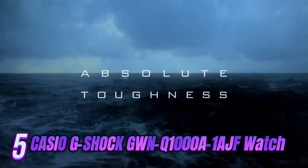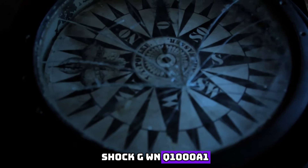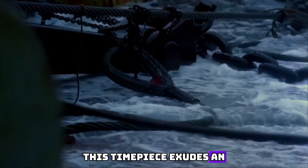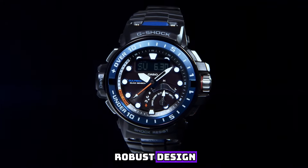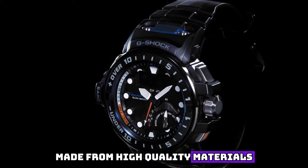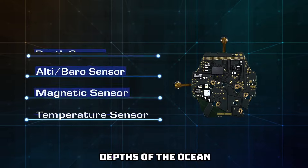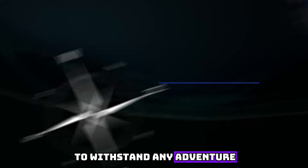Number 5: Introducing the epitome of sophistication and ruggedness, the Casio G-Shock GWN-Q1000A1 AGF watch. Crafted with meticulous attention to detail, this timepiece exudes an air of luxury that is simply unparalleled. Featuring a sleek and robust design, this watch seamlessly blends style with strength. Its durable case, made from high-quality materials, ensures maximum protection against the harshest elements. Whether you're exploring the depths of the ocean or conquering mountain peaks, this timepiece is built to withstand any adventure.